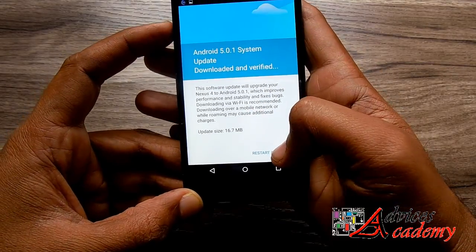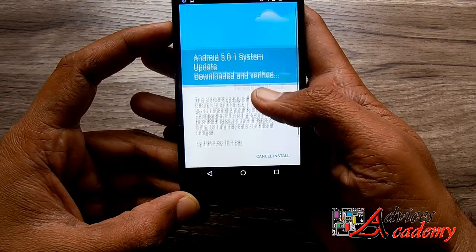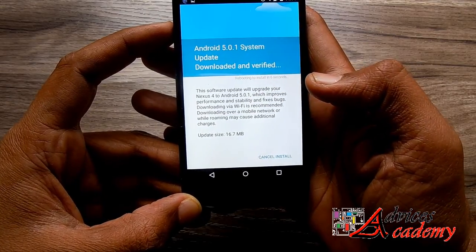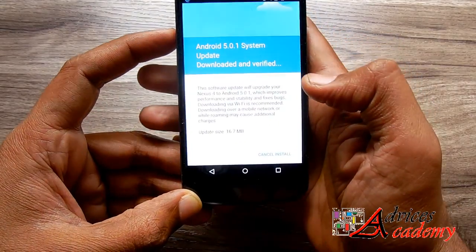With Android 5.0 the build number was LRX21D, and with the latest update it will be changed to a new build number. The update has been downloaded and a restart is required, which will take about 10 seconds.